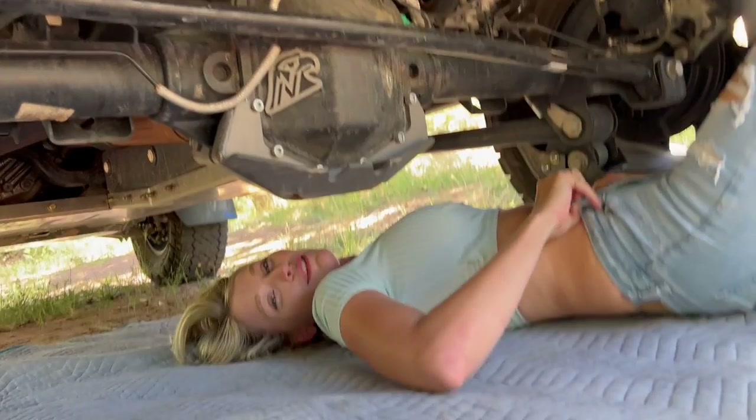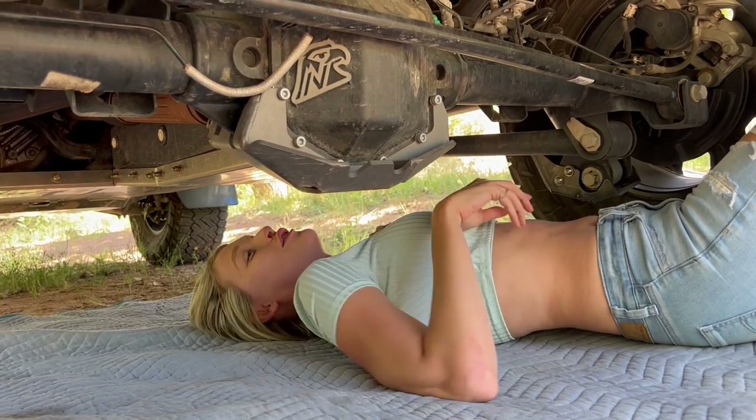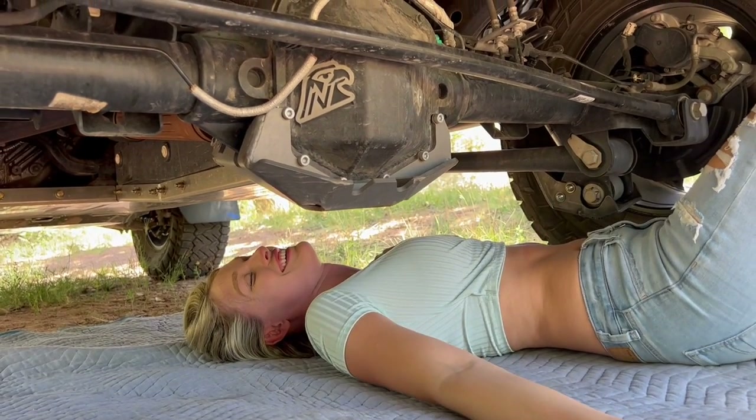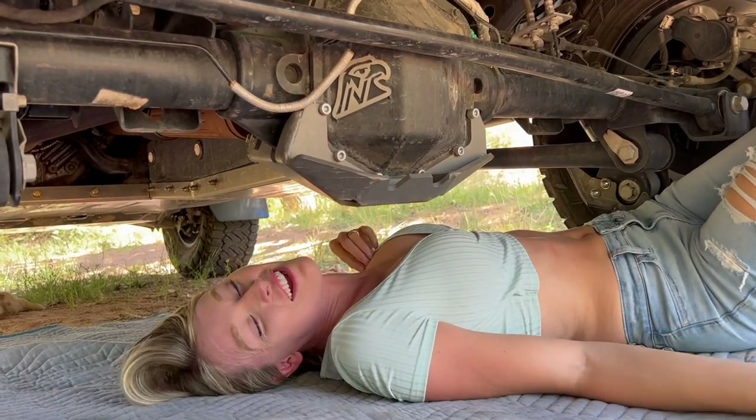This video sucks! I'm tired of crawling around on the ground! Chris, get Peck's Jeep done, damn it! Get her Jeep done! The flies... This is why we had a lift installed — so I didn't have to do this!